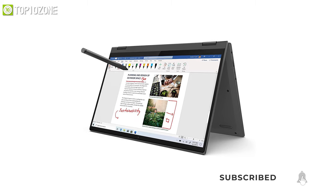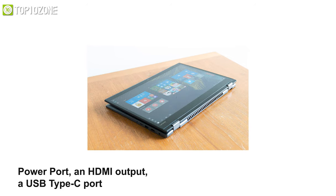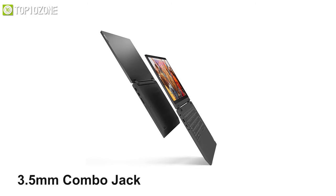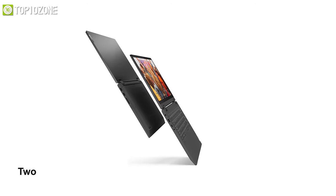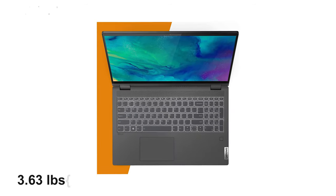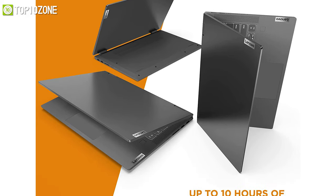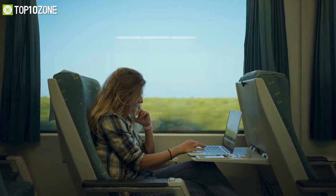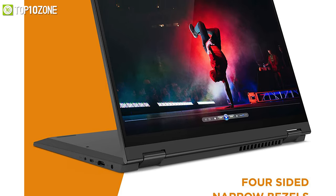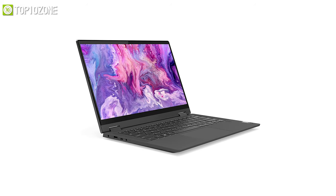On the Flex 5's left side you will find a power port, HDMI output, USB Type-C port, and a 3.5mm combo jack, while on the right you get two USB-A ports and an SD card slot. Weighing around 3.63 pounds, this laptop boasts a powerful battery lasting up to 10 hours, making it ideal for traveling and prolonged project work. If you need a laptop with tablet-like functionalities to write notes on the go, the Lenovo Flex 5 is the one for you.